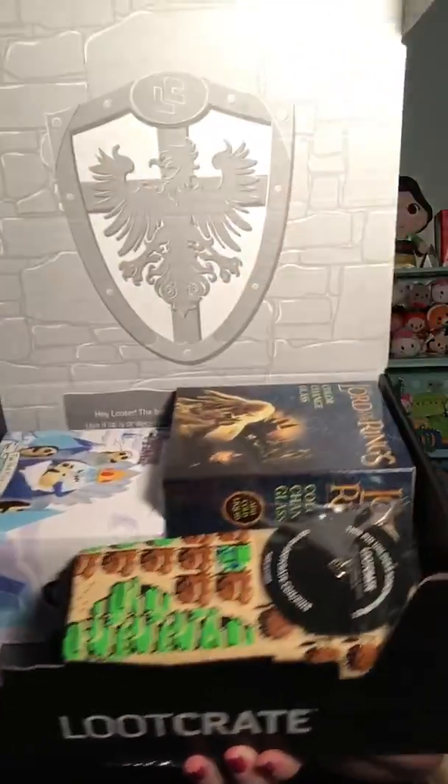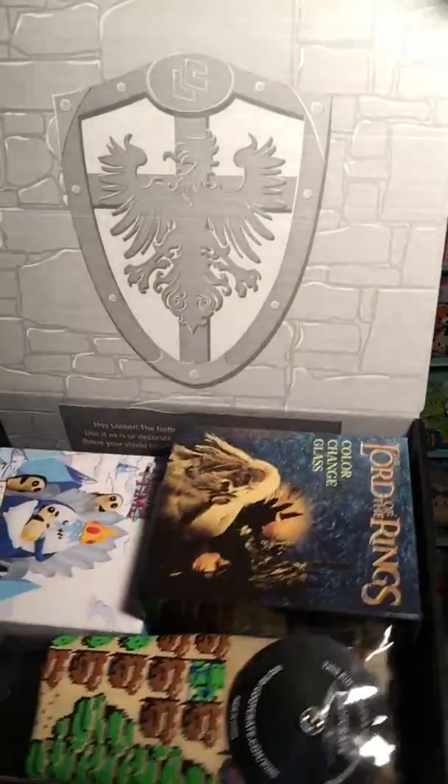This box is quite large. I've only broken the seal, I haven't opened it yet, so we're gonna do this unboxing together. There's a whole bunch of stuff. Legend of Zelda, Lord of the Rings, and Adventure Time were the three Kingdoms chosen for this theme. So let's see what's inside.